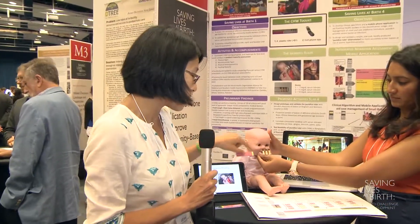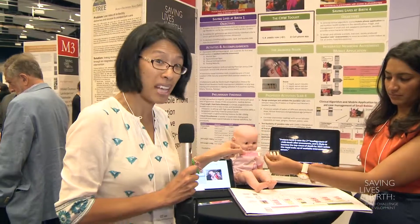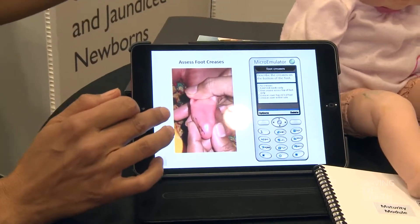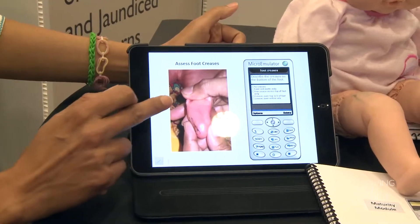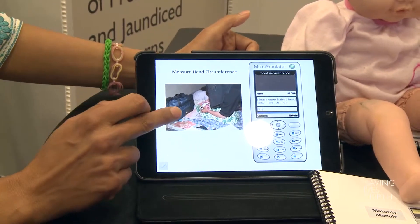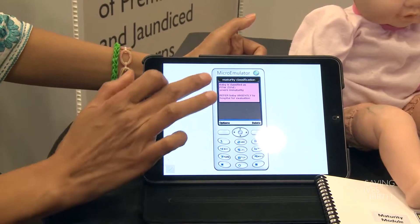We're also integrating this tool — this simple plastic ruler which costs less than 50 cents to make — with a mobile phone application. The mobile phone application will help the frontline health worker decide how sick the baby is and when they need to go to the hospital, as well as help train the health workers how to better manage them.